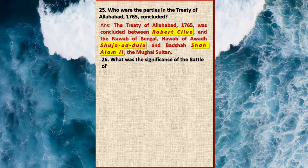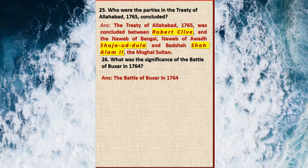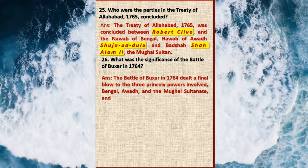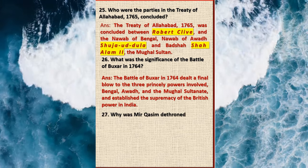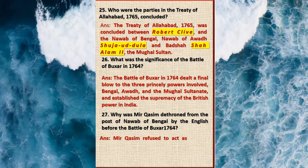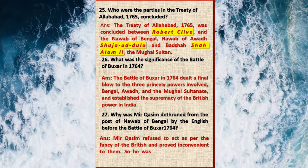Question 26: What was the significance of the Battle of Buxar in 1764? Answer: The Battle of Buxar in 1764 dealt a final blow to the three princely powers involved — Bengal, Awadh, and the Mughal Sultanate — and established the supremacy of British power in India. Question 27: Why was Mir Qasim dethroned from the post of Nawab of Bengal by the English before the Battle of Buxar 1764? Answer: Mir Qasim refused to act as per the fancy of the British and proved inconvenient to them, so he was finally dethroned. Mir Jafar was restored to the throne.